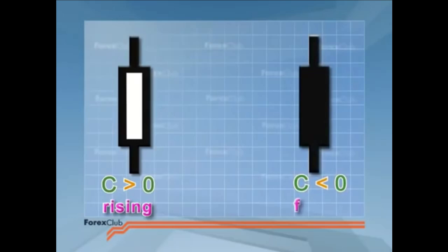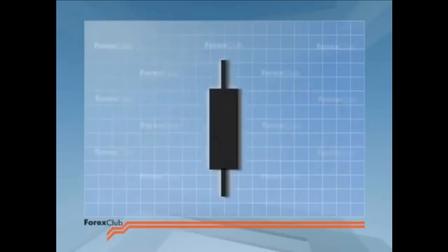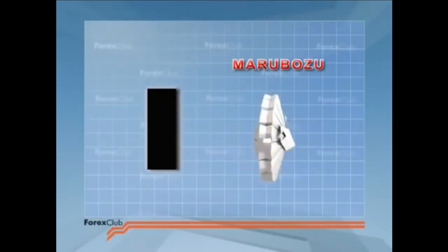If closed is lower than open, it tells us that price has fallen over the period and the candlestick is black. This colour change makes the candlestick chart more immediate and easier to interpret than the traditional Western bar chart. Sometimes the candlestick does not have any shadows. These are known as marabotsu candlesticks. We shall be discussing the implications of different types of candlestick throughout this film.